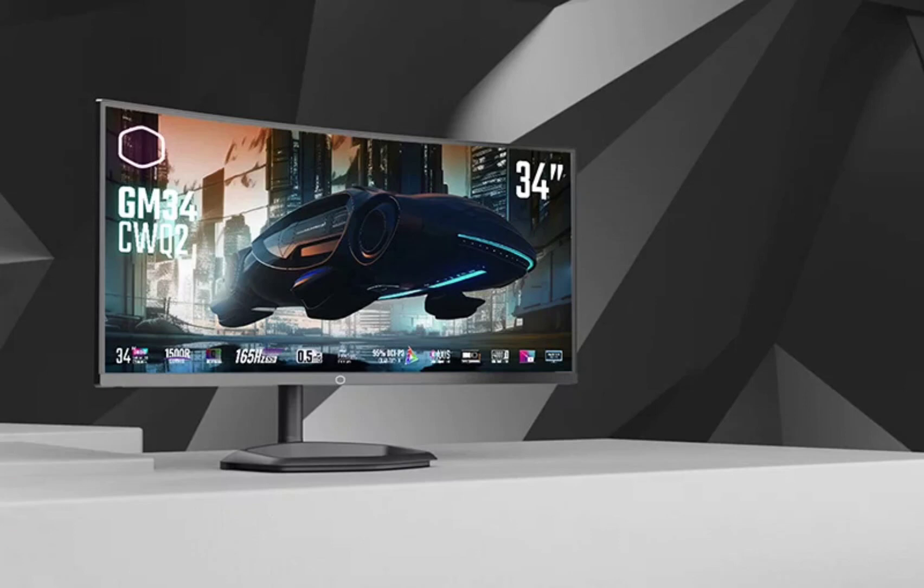It will offer an ergonomic stand that allows for height, swivel, and tilt adjustments. It could also come equipped with two 5W speakers for built-in audio.